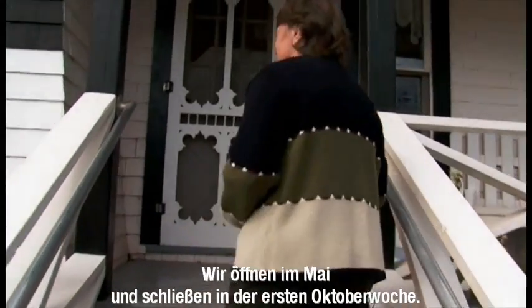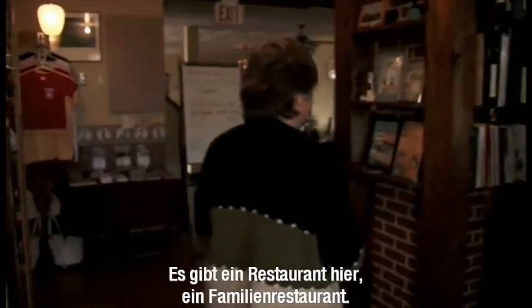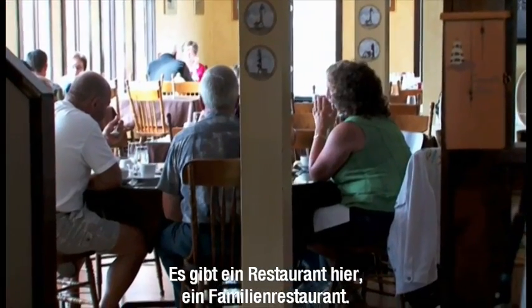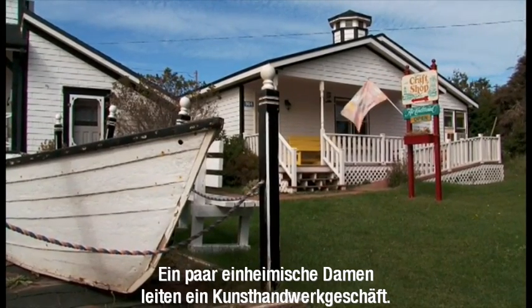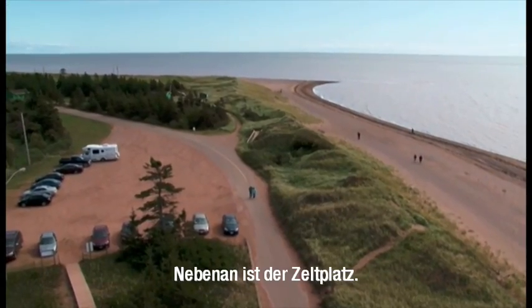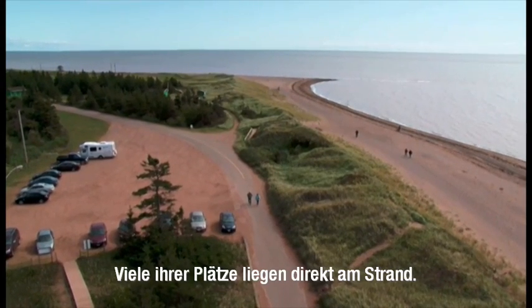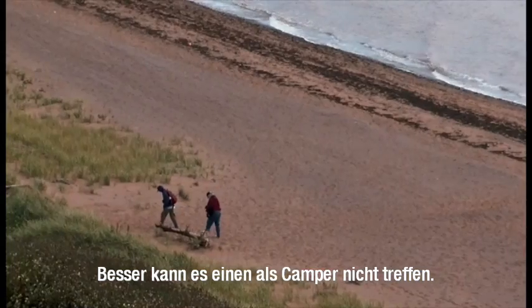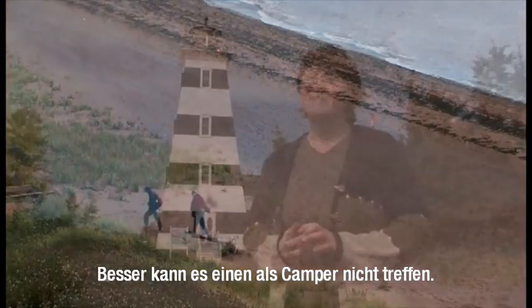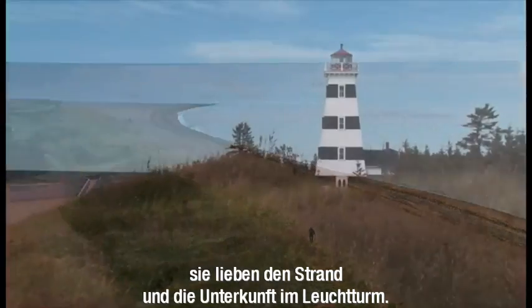We open about the last week of May and close the first week of October, unless we're having a really good warm fall — then we'll probably stay open another week longer. This restaurant serves 72 seats at a time and we have a craft shop run by a guild of local ladies. We also have the Cedar Dunes Provincial Campground next door with lots of sites right on the beach. People that stay here just love the beach and love the fact that they're at a lighthouse.